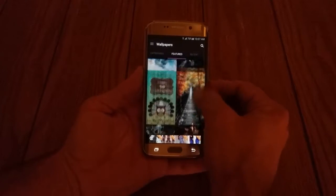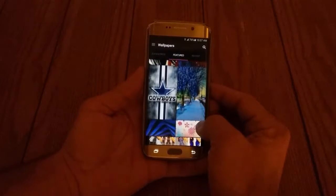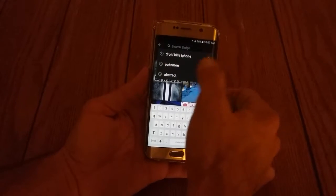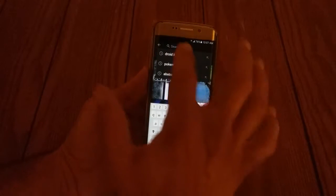And the wallpapers are immense. I mean, there are hundreds of thousands of wallpapers on this. You can even hit the menu and boom — Droid Kills iPhone, Pokemon, abstract pictures. All sorts of different choices.